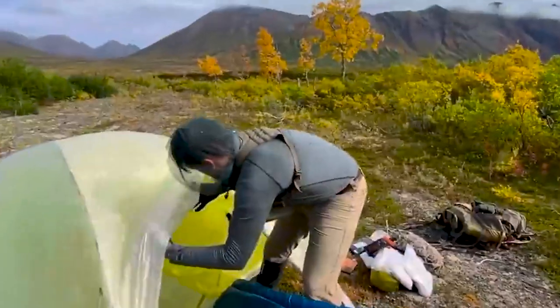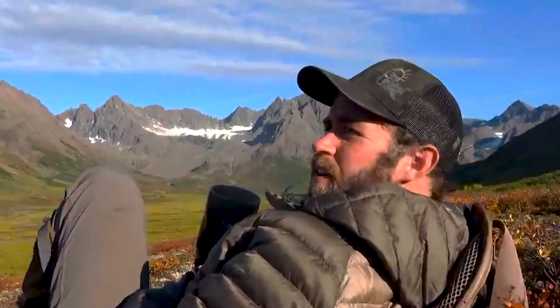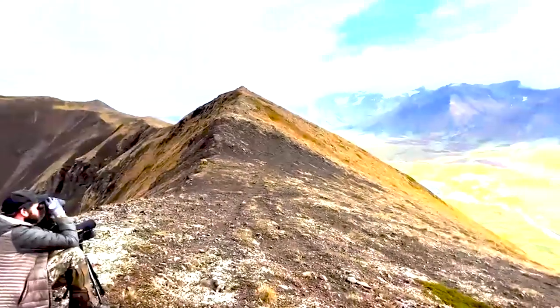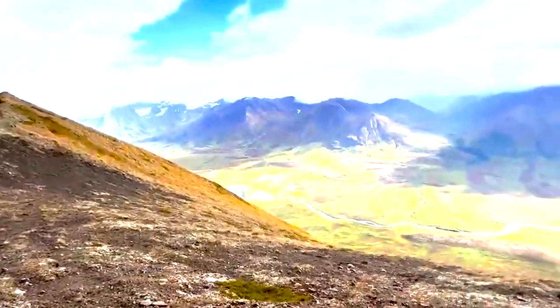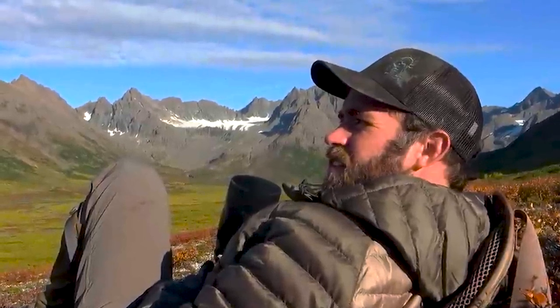I've had multiple times where we're not flying anywhere for three days. You sit there, talk with people — you'd better really like the people you're hunting with. We've been able to do a little fishing here and there, but a lot of times where these villages are situated, your moose are 50 to 80 miles away where you'll be hiking.